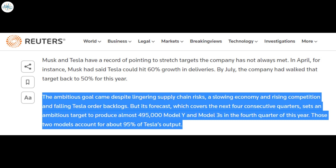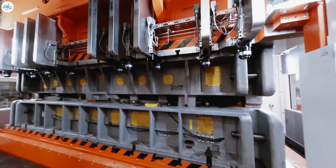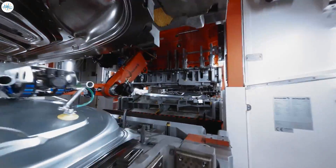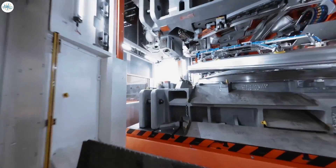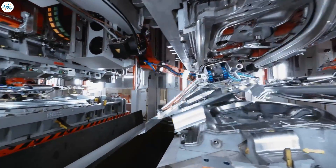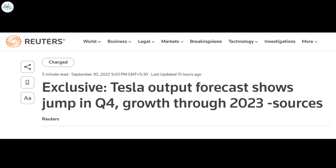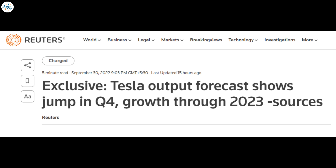Citing internal forecasts for the next four quarters, Reuters noted that Tesla is looking to produce nearly 495,000 Model Y crossovers and Model 3 sedans in Q4 2022. These two vehicles, while being Tesla's most affordable cars, also comprise about 95% of the company's worldwide sales. The publication confirmed Tesla's global output target with two people familiar with the matter. With Gigafactory Berlin and Giga Texas ramping their production, Tesla is reportedly looking to follow its momentum all the way to 2023 by producing 1.59 million Model Y and Model 3 through the first three quarters of 2023, potentially posting sales of over 2.1 million cars next year.